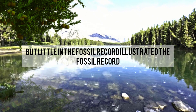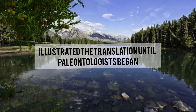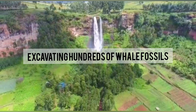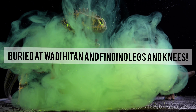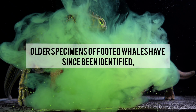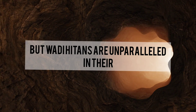Proof of this is that modern whales have vestigial hind leg bones, but little in the fossil record illustrated this transition — until paleontologists began excavating hundreds of whale fossils buried at Wadi al-Hitan, finding legs and knees. Older specimens of footed whales have since been identified, but Wadi al-Hitan's are unparalleled in their numbers and state of preservation.